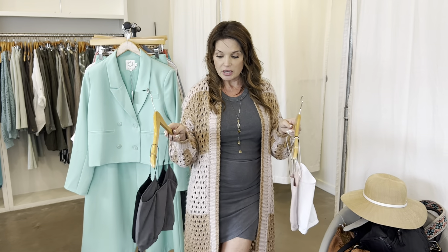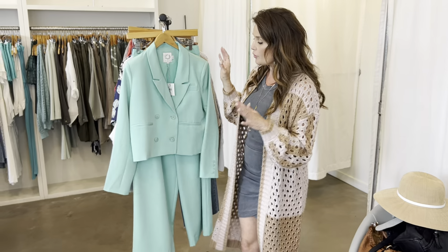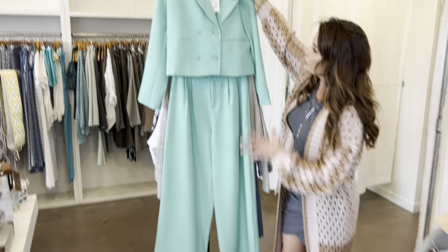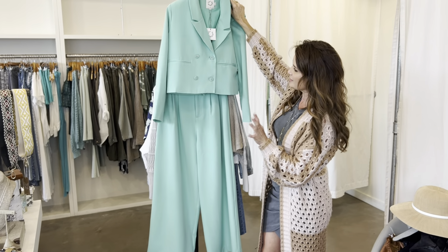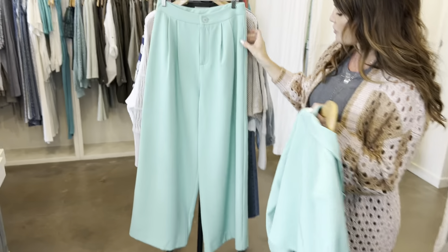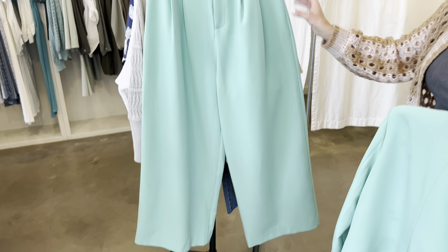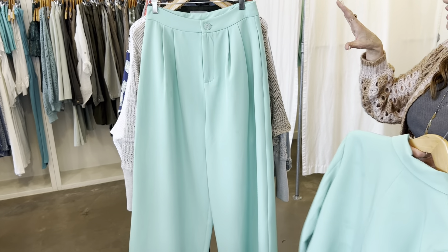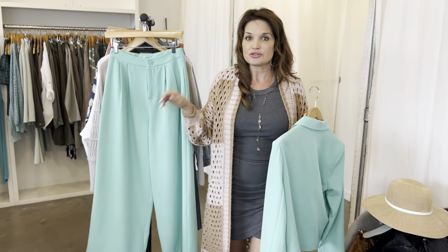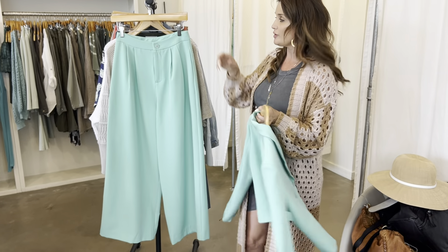We got in another really gorgeous suit situation — look at this color, green aquamarine, almost turquoise. The blazer is cropped and the pants are so gorgeous with such a wide leg — they're going to be really flattering. You can wear it with sneakers, dress it up with high heels — you can really play with this whole blazer trouser pant look.